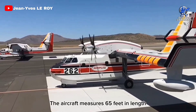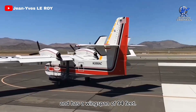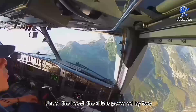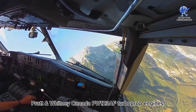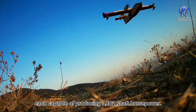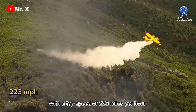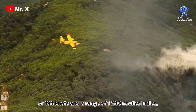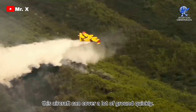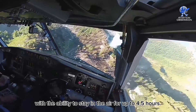The aircraft measures 65 feet in length and has a wingspan of 94 feet, with a maximum takeoff weight of 43,500 pounds. The 415 is powered by two Pratt & Whitney Canada PW-123AF turboprop engines, each capable of producing 3,182 shaft horsepower. With a top speed of 223 miles per hour or 194 knots and a range of 1,240 nautical miles, this aircraft can cover a lot of ground quickly. Its endurance is also impressive, with the ability to stay in the air for up to four and a half hours.